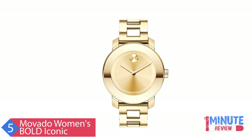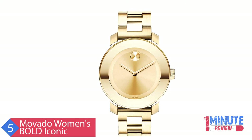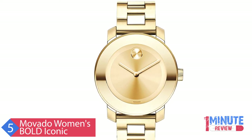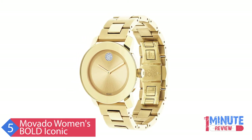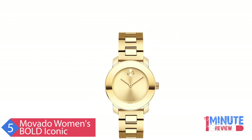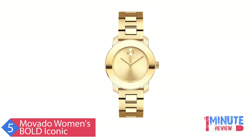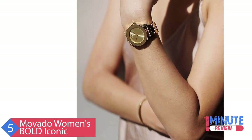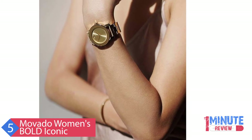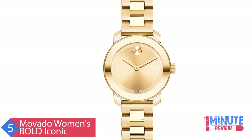The Movado Bold Women's Watch represents chic sophistication and is a gorgeous futuristic vision with a stylish Sunray dial. It features a 36mm yellow gold ion-plated stainless steel case and a K1 crystal with a ring of highly reflective yellow gold-toned metallization. The yellow gold-toned Sunray dial has a matching Sunray dot and hands, and the yellow gold ion-plated stainless steel link bracelet utilizes a secure deployment clasp. The Swiss quartz movement ensures the watch is accurate, reliable, and requires minimal manual maintenance. The Bold Watch is water-resistant up to 30 meters.